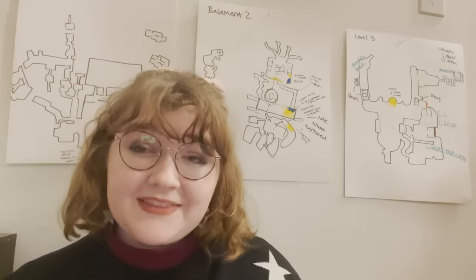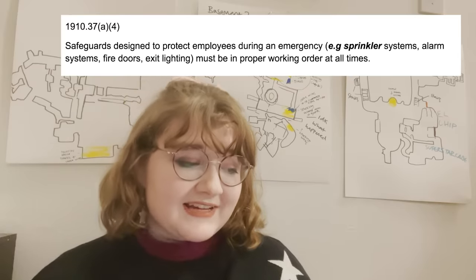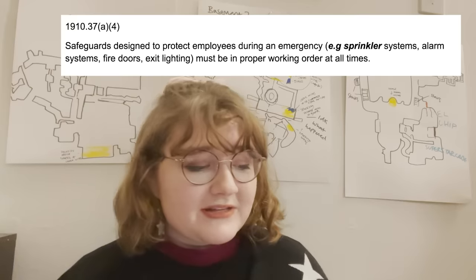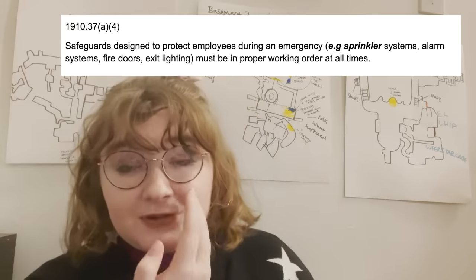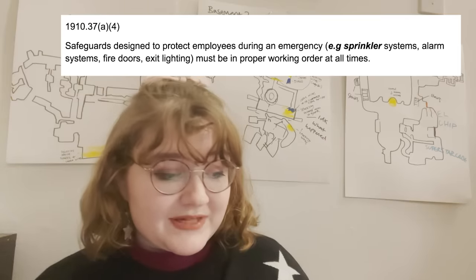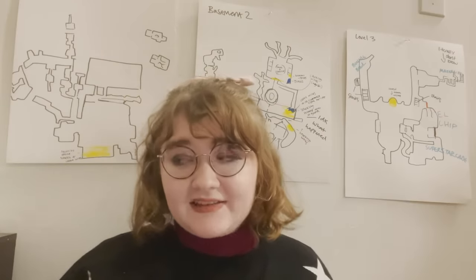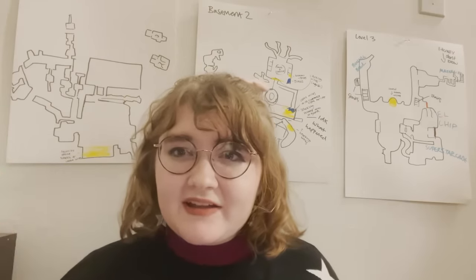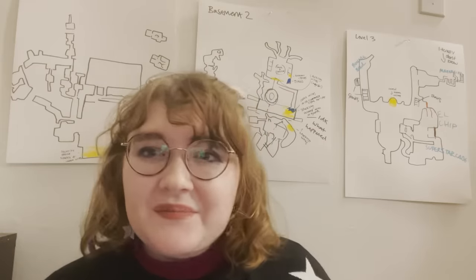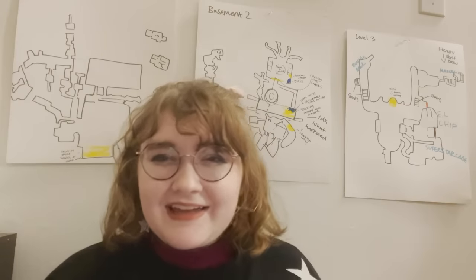If we assume that the alarm isn't working, then 1910-37a-4 states that safeguards designed to protect employees during emergency — e.g., sprinkler systems, alarm systems, fire doors, exit lighting — must be in proper order at all times. I did see fire alarms in some areas, but none of them were going off when there's just a room on fire, so I don't think that anything's working.